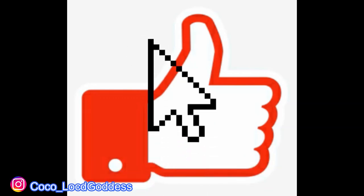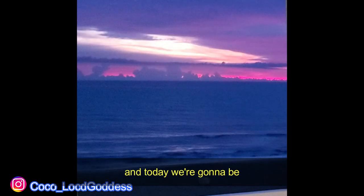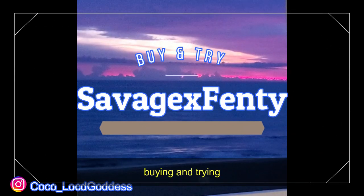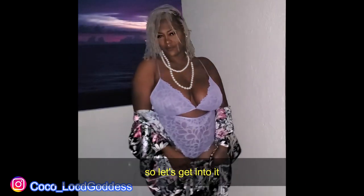Hey, don't forget to like and subscribe. Hey y'all, it's your girl Ani back with another video. And today we're going to be buying and trying some Savage Fenty lingerie. So let's get into it.